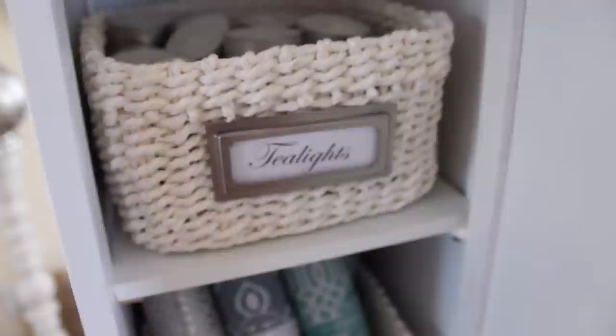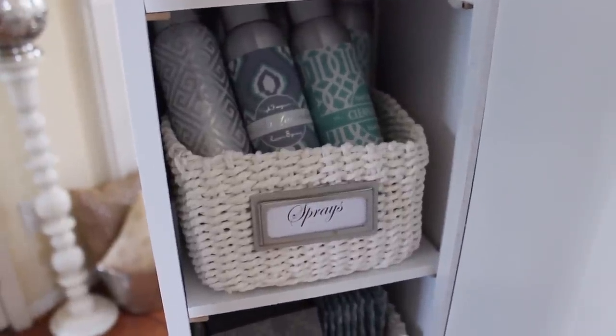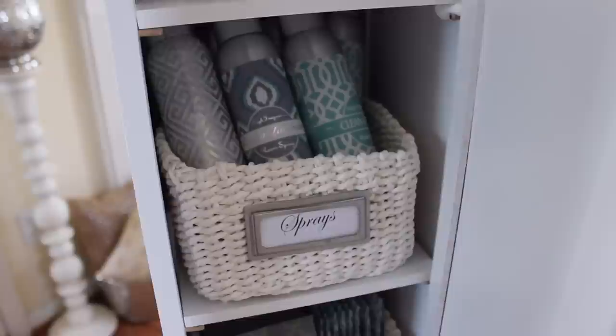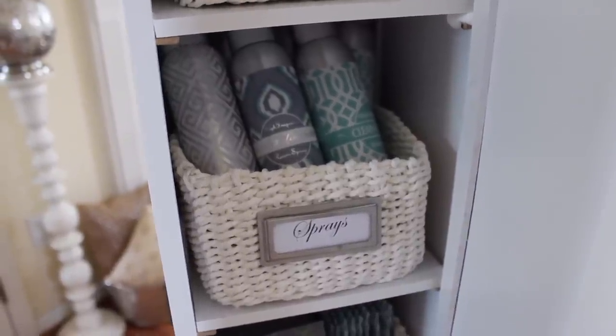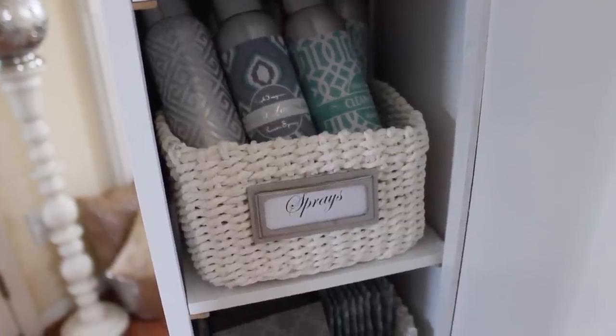The top basket is where I keep all of my tea light candles — I use them all around my house. The second basket is where I keep my home sprays. I love home sprays; I even keep them in drawers in my desk so I can use them in that specific room. This basket holds my extras.